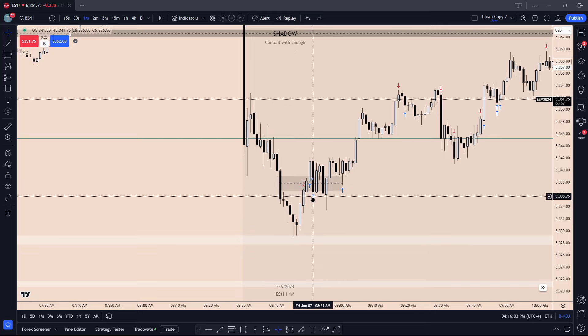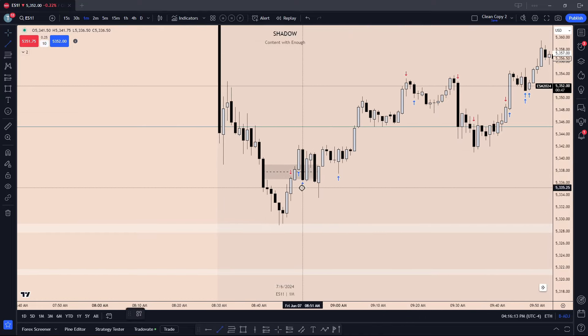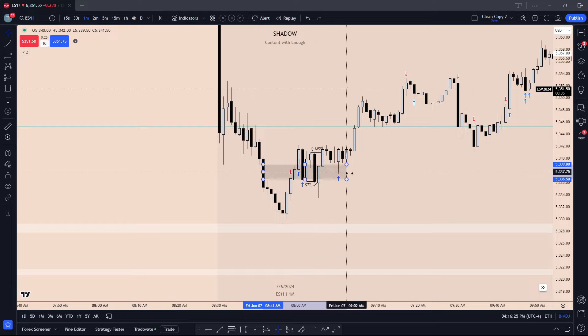Our first long entry comes on this candle. We get out as price retraces into that inversion — this becomes an inversion. We go long and we're kind of waiting in here. We consolidate a little bit, and then we actually form a little fractalized setup. Short-term high will be cleared here. We then break structure through this high — equal highs.